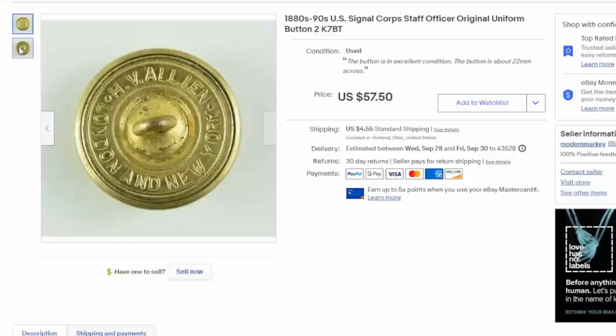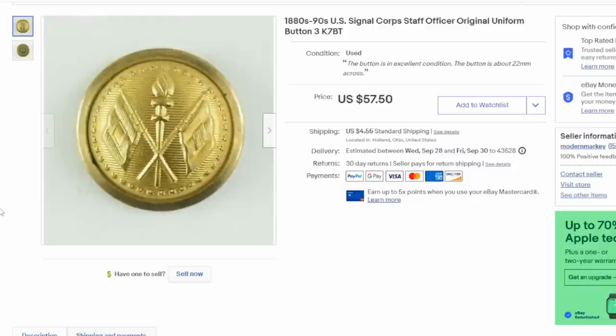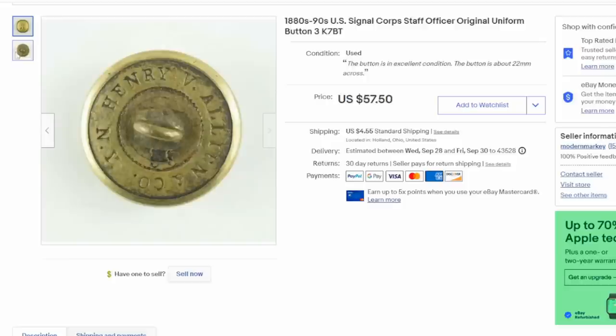You can date this button by the information on the back as well as how it is written, and there are books to help identify that. I've got videos on button books in my prior content. That same person also bought another Signal Corps button for $40. If I'm lucky, I may have a nickel in each one of these. I knew instantly what they were and their value. Knowing a little bit about something, digging into it, having the proper information, can make you a lot of money.